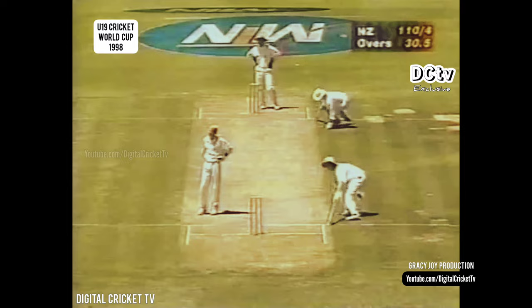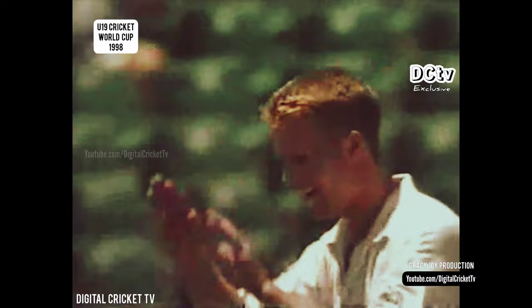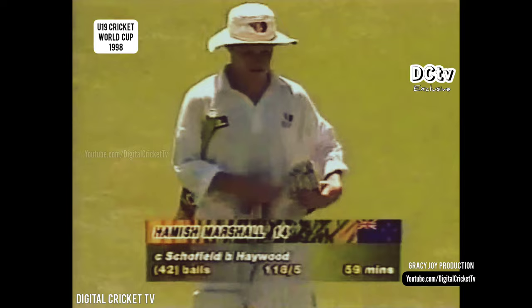There's a couple of runs here — very fast outfield at the Wanderers, in magnificent condition, and it's going to go for four. Rise of catch it, and he's gone. That is a vital wicket — we were talking about Marshall being the mainstay. Not anymore. Hayward picks up his third wicket. The New Zealanders are very disappointed as Marshall just chips it to the man at mid-wicket. Hamish Marshall goes for 14. New Zealand 118 for five, and it really is disappointing after being nil for 71.